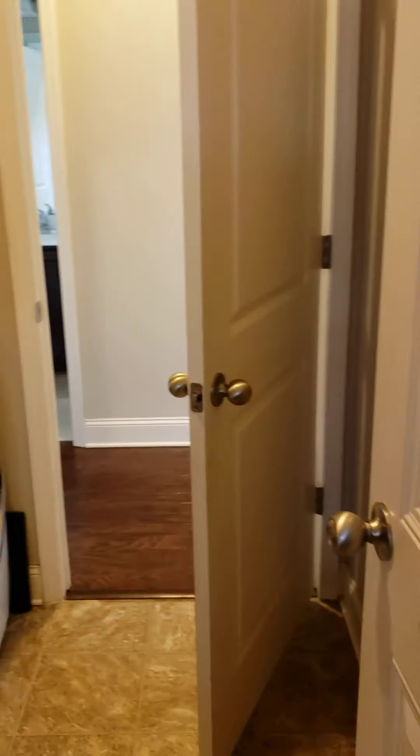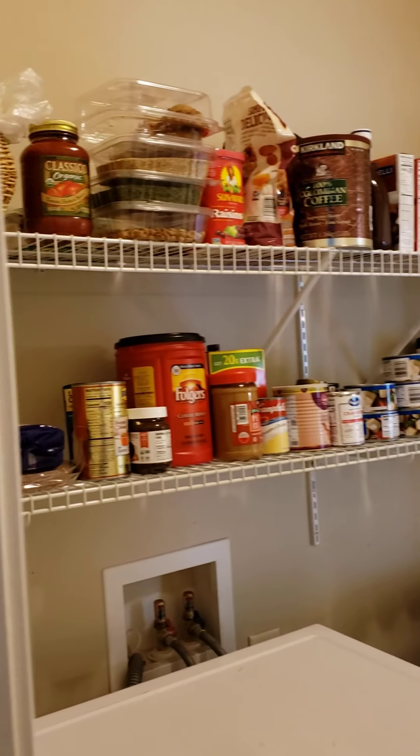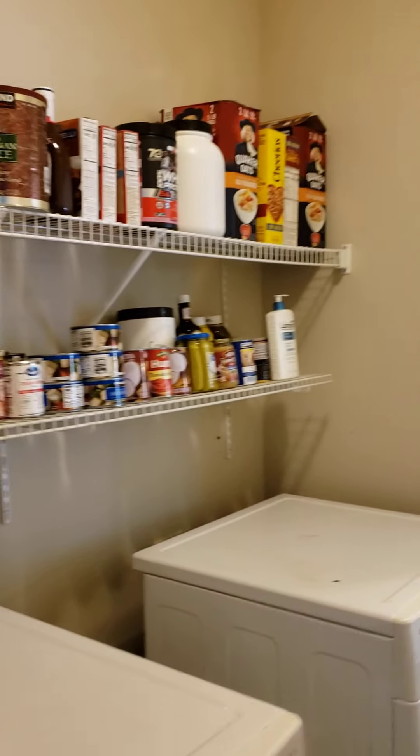They do have an extra refrigerator and they are using a portion above the laundry room for pantry and food items, because they have plenty of shelving. This is the mudroom slash laundry room as you walk in from the garage.